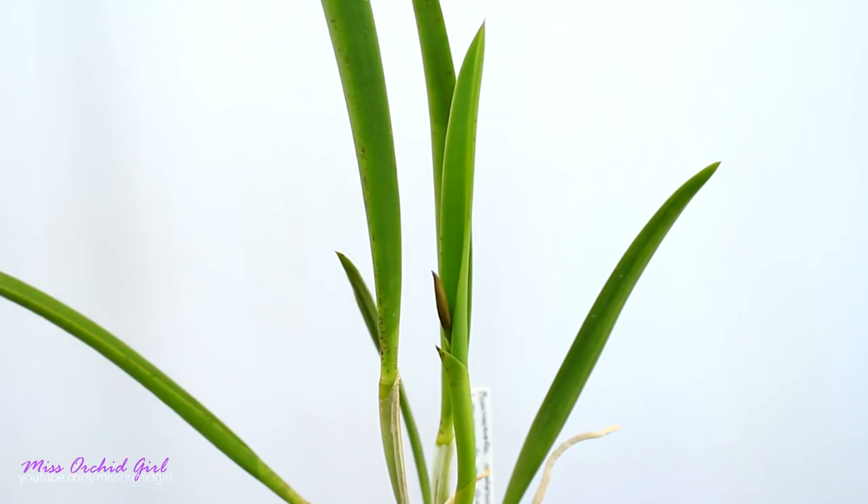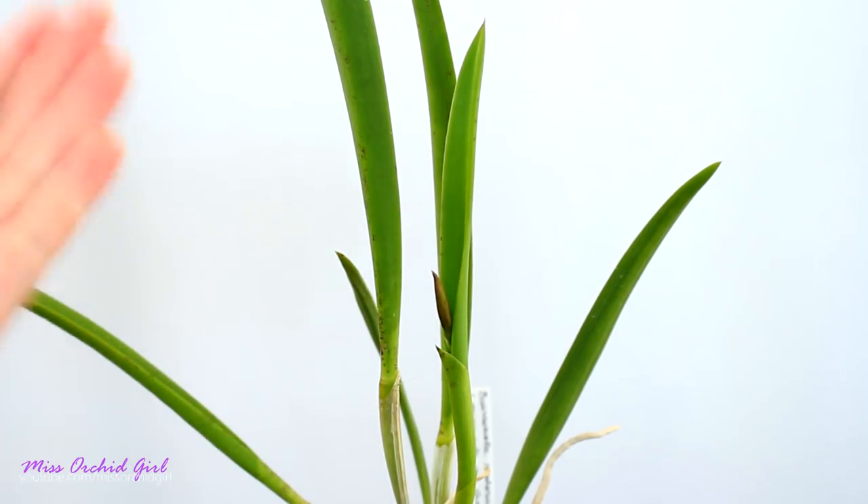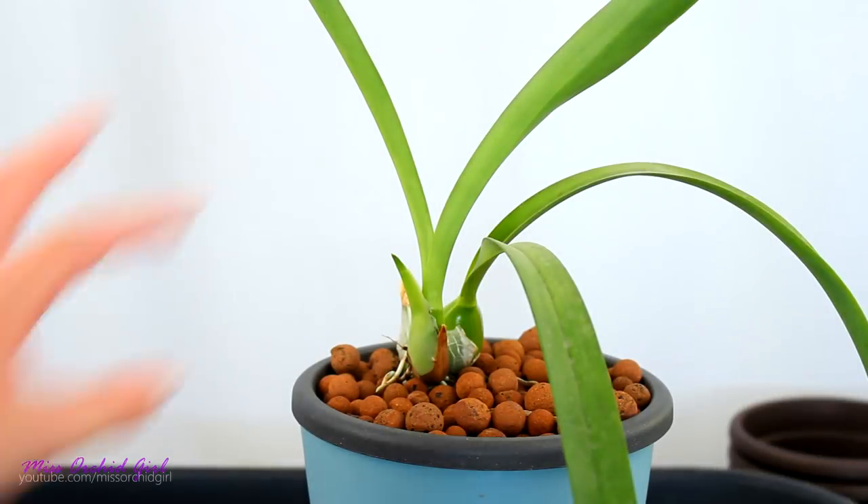I cannot wait to see how the flower looks, because I've never seen this orchid in bloom. The division — or maybe it was an entire plant — never actually bloomed before, so it's a mystery how it's going to look.